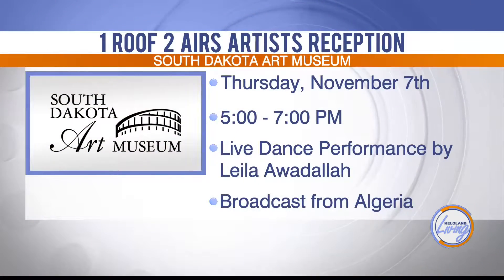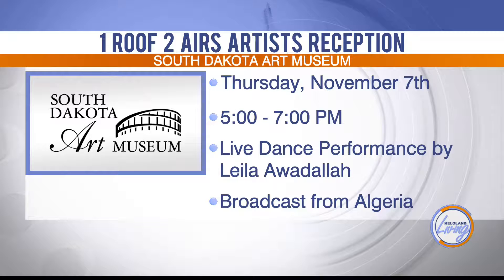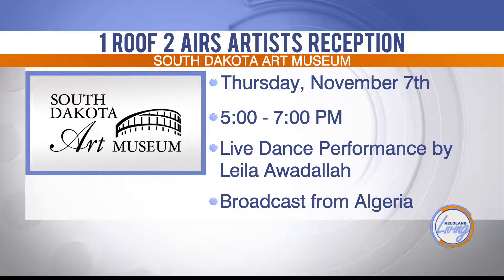That one is going to be really special. John Sherman will come and give a little talk, but the big premiere of the evening is Leila — she's over in a refugee camp in the Saharan desert in Algeria. She arrived on October 31st and is scouting it out, but she's going to live-broadcast a dance performance from over there for us here at the museum.